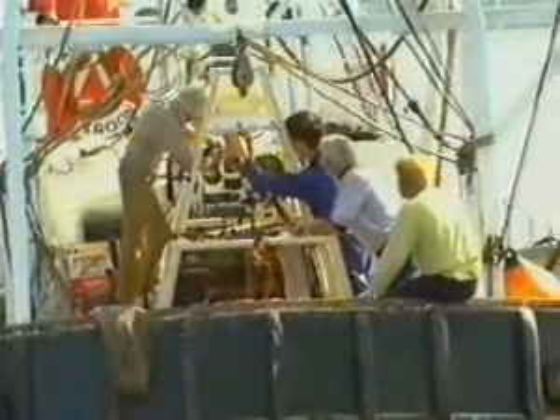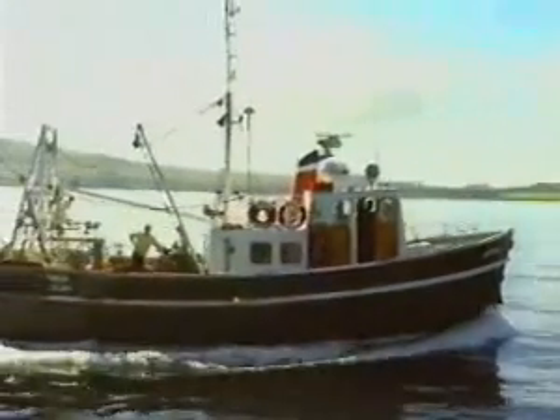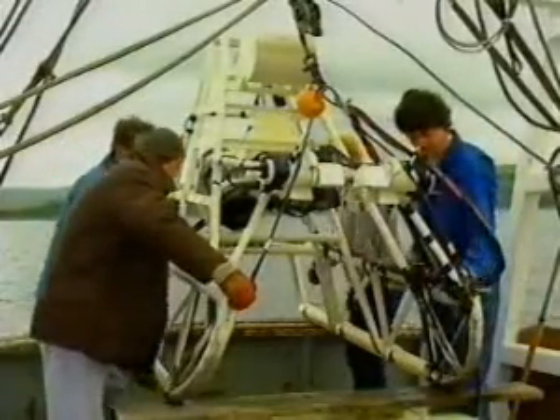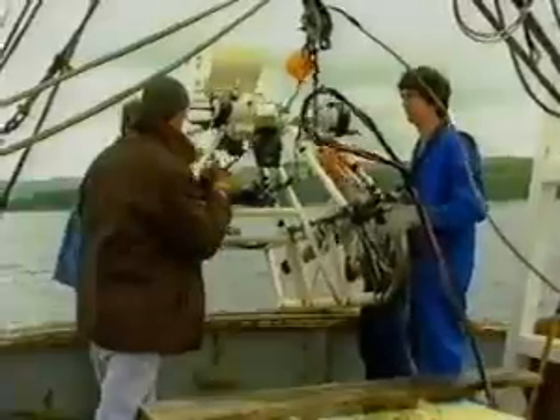So, instead of trawling for the animals themselves, the researchers developed techniques using underwater television cameras to observe their burrows. They designed a sledge, light enough to prevent it sinking into the sediment, and with runners placed to allow the camera to film the seabed as it was towed along. It was deployed from the research vessel on a towing wire with television and control cables attached to it.